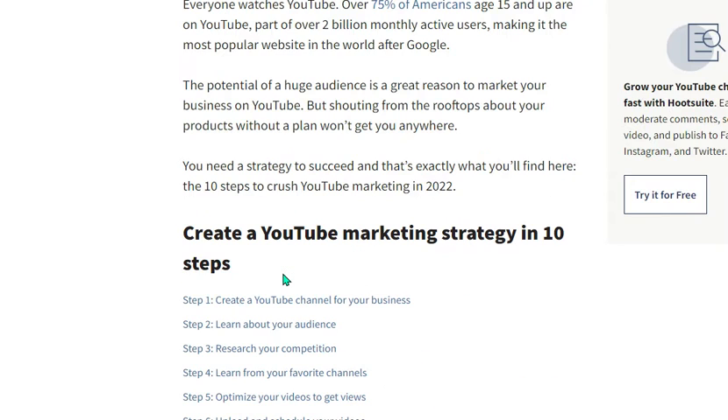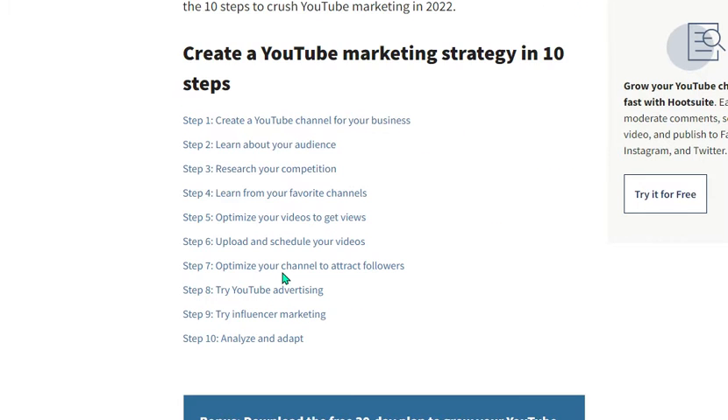With over 2 billion monthly active users, YouTube is the most popular website in the world. You need a strategy to succeed, and that's exactly what you will find here: the 10 steps to crush YouTube marketing. Number one is analyze and adapt; try influencer marketing; try YouTube advertising; optimize your channel to attract followers; upload and schedule your videos.